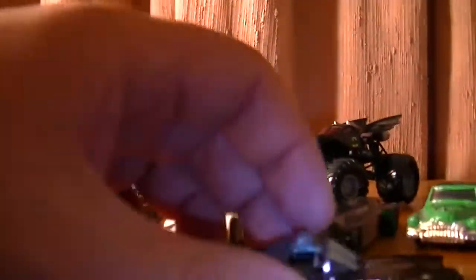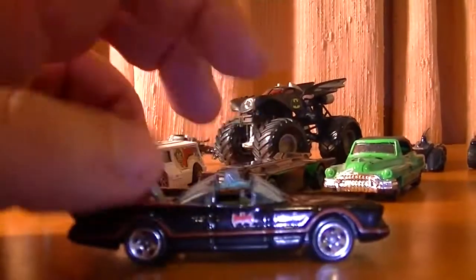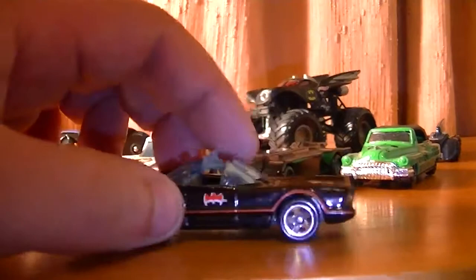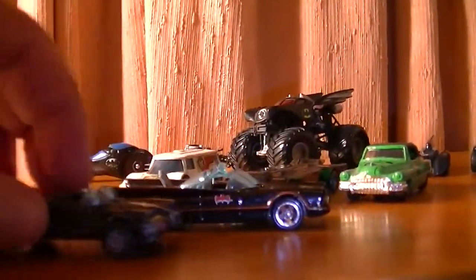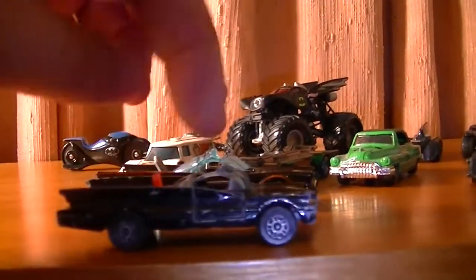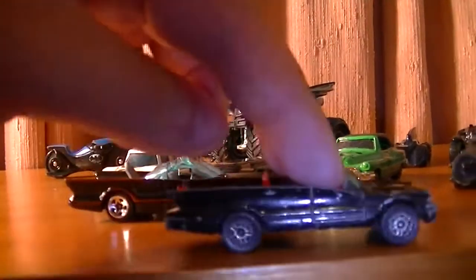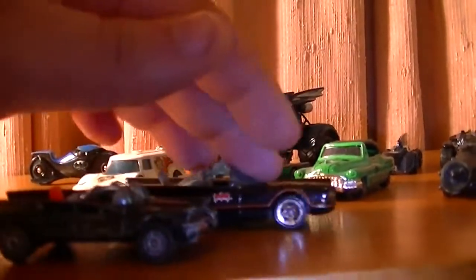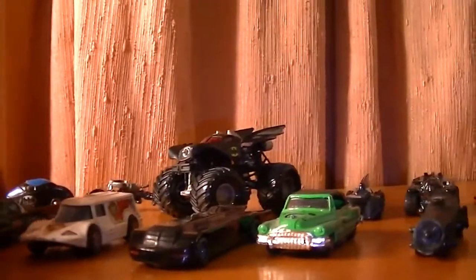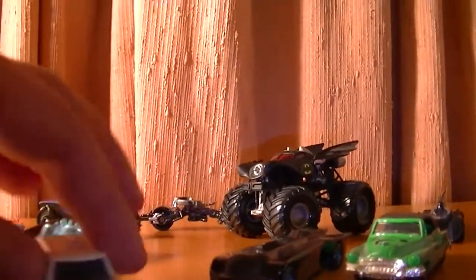Next up we have the re-released version of the Hot Wheels Batmobile, the Adam West one as well. And as you guys can see, the new one has a much longer front than the original. I'm just noticing that the Corgi rolls much, much smoother than the Hot Wheels.